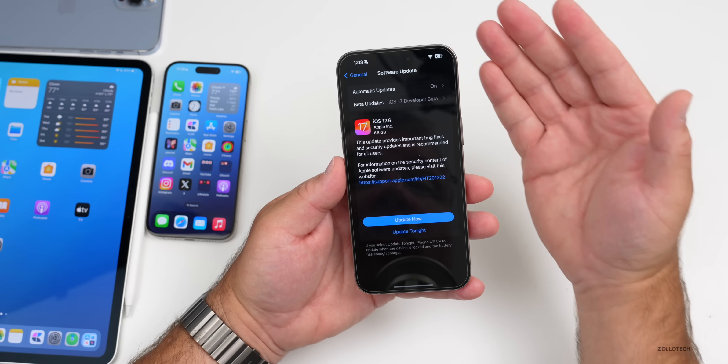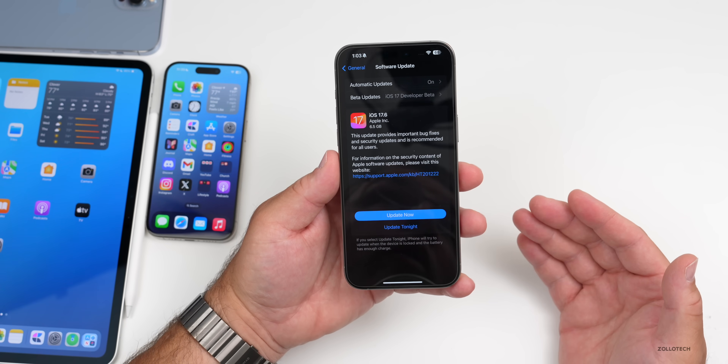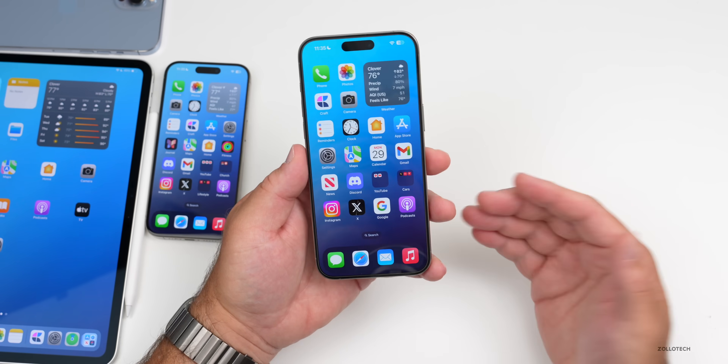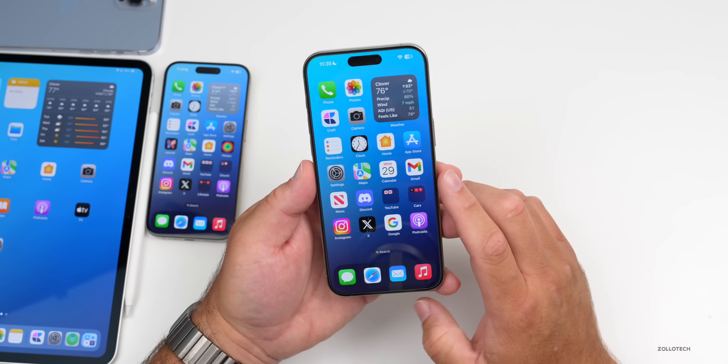This particular update varies in size depending on which device you're installing it on and what version you're coming from. It could vary anywhere from one gigabyte to over six gigabytes if it needs to fully reinstall the operating system. As far as what's new, there are a few changes — Apple says bug fixes and security updates, but there's more to talk about.